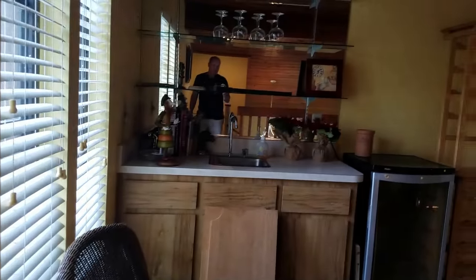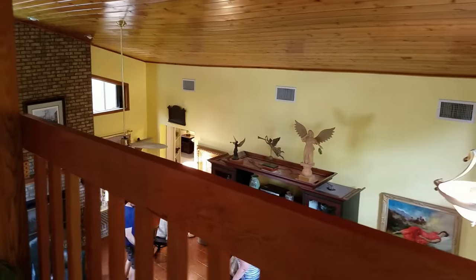Up the spiral staircase, which is always a bit of a challenge, but it's pretty stable and steady, which I like. Takes us upstairs here to a little loft area looking down. This is where that little balcony is. We have another bathroom up here with another funny little corner toilet, which is kind of cool.